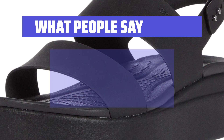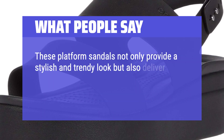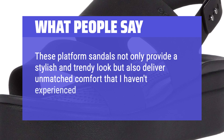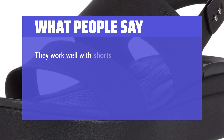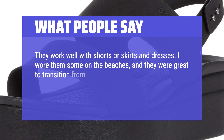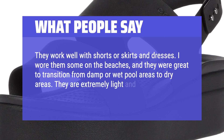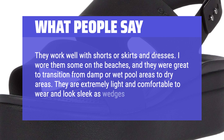What People Say: These platform sandals provide a stylish and trendy look and deliver unmatched comfort. They work well with shorts, skirts, and dresses. I wore them on the beaches and they were great to transition from damp or wet pool areas to dry areas. They are extremely light and comfortable to wear and look sleek as wedges.